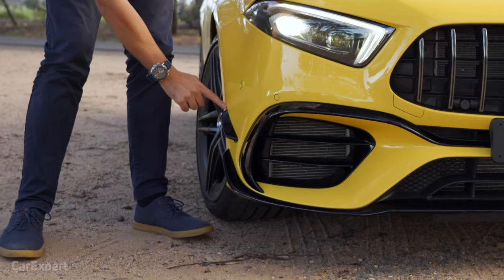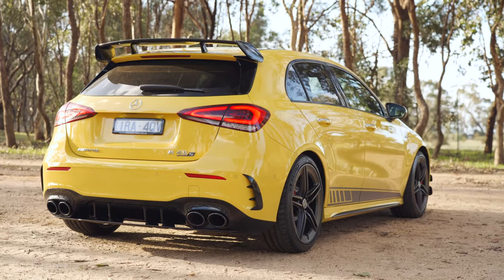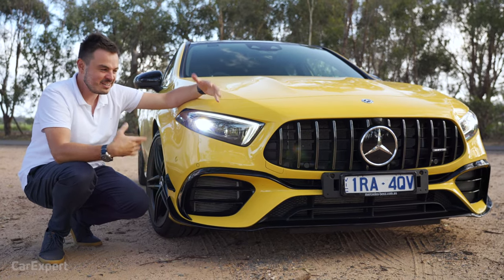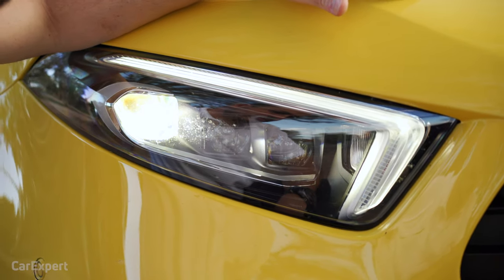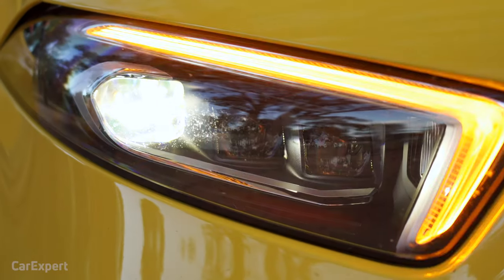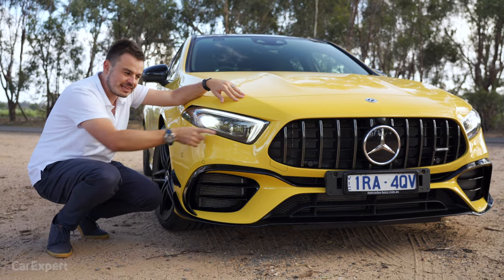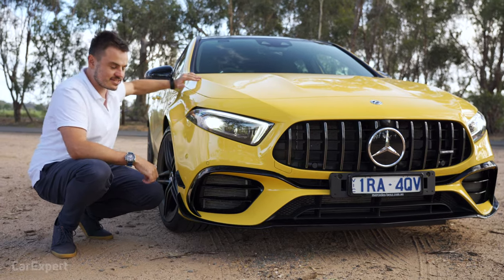Then you have all the body kit that wraps around, including this section for the aero package. You can get the car without it for a more executive look, but I think the aero package looks cool — if you're spending this kind of coin, you want everyone to know what it is. The headlights are multi-beam LEDs that do a shut-off sequence, managing high beams around vehicles ahead and dipping for approaching traffic. It's a clever system, and it's good to see it fitted as standard.